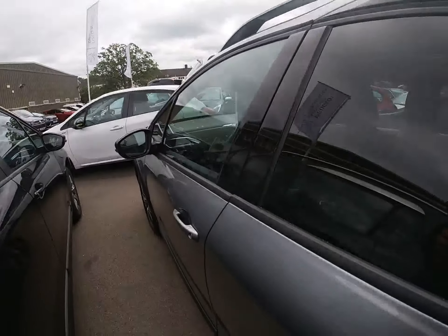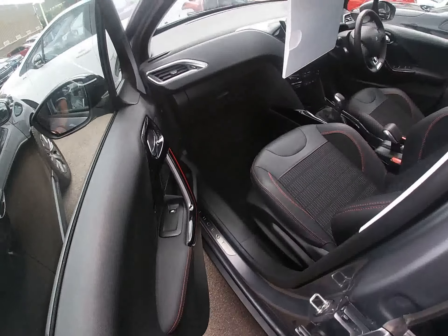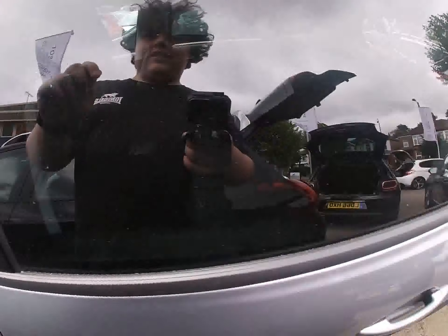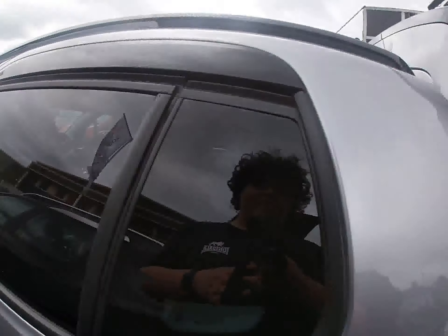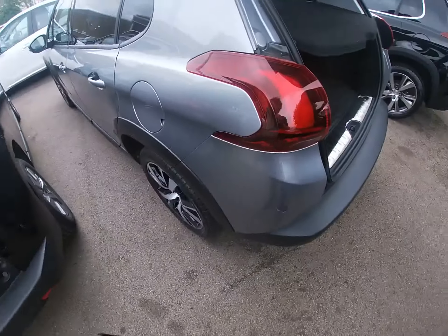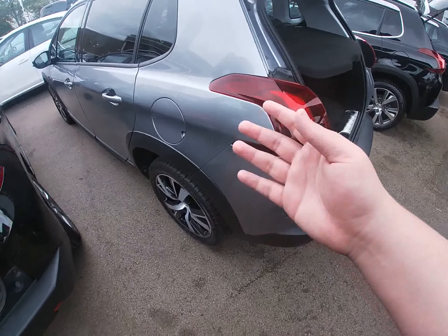Here's the front passenger seat. Looking at the other side — same on that side. Now let's move to the 3008 — I'll show you inside and then we'll go and have a look at the 3008.